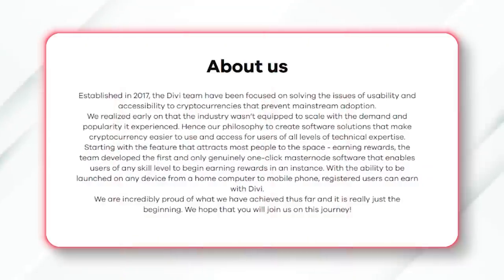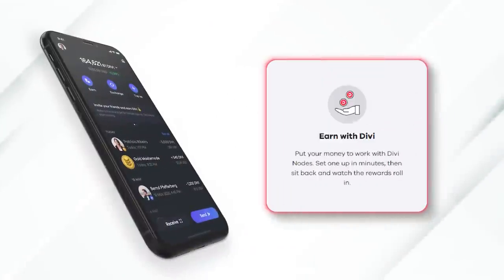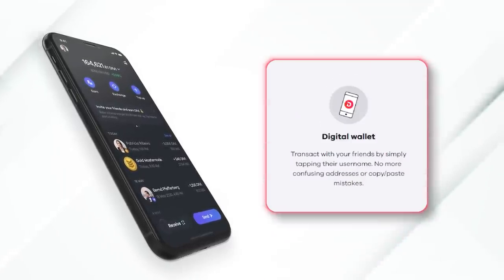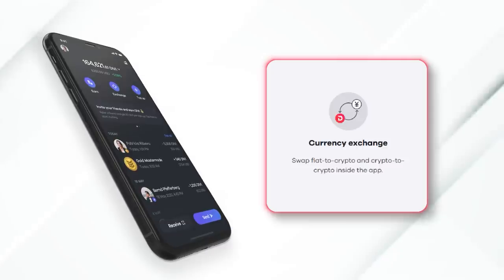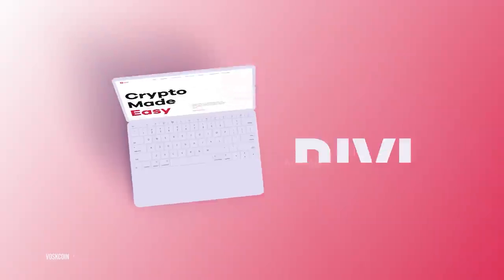Divi has been around for years and they've been building the entire time. You can earn with Divi and use their app as basically your personal finance wallet. They're building out a Divi debit card — it's a digital wallet with a built-in exchange to go from fiat to crypto and crypto to crypto. Learn more about Divi in the video description below.